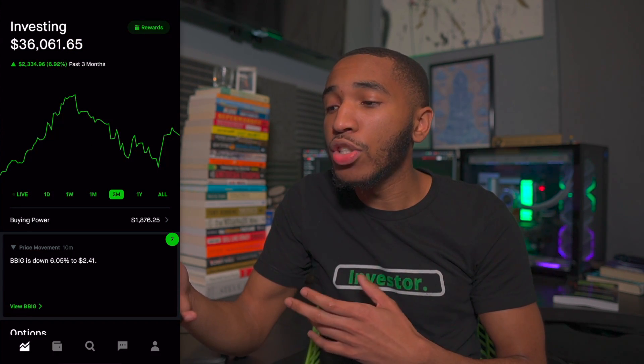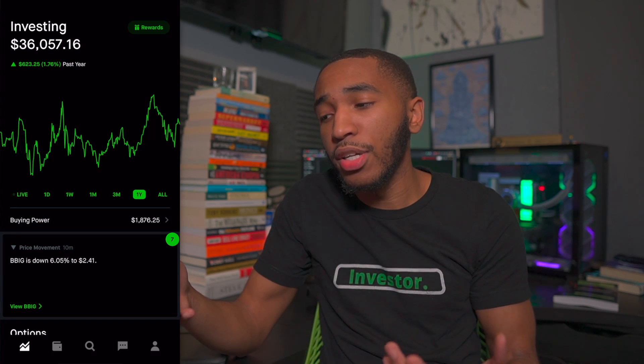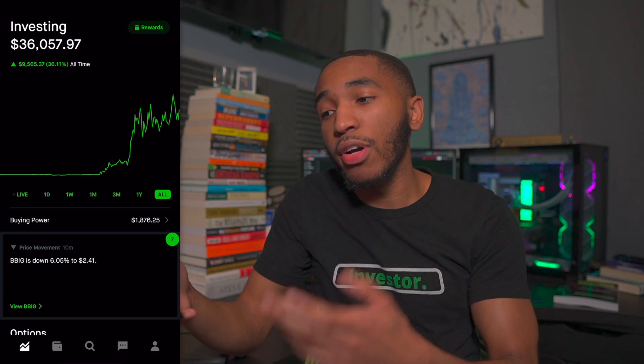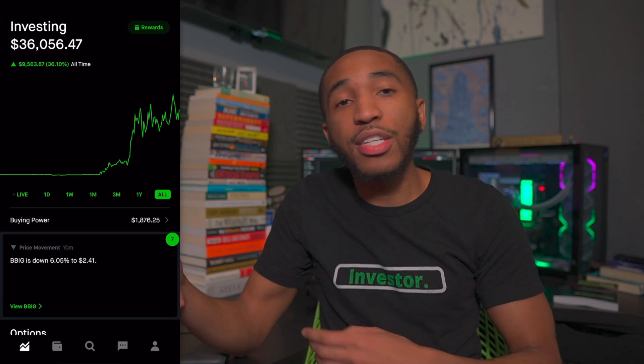The past three months I'm up about $2,300, roughly 7%. For the past year I'm up about $623. And the all-time chart, I'm up nearly $10,000 — right now $9,565.87. The market's open, you guys know the deal.